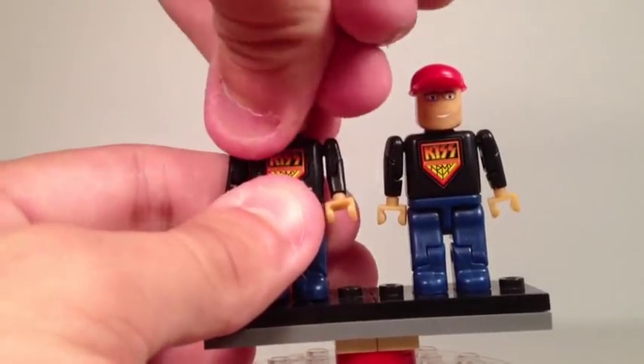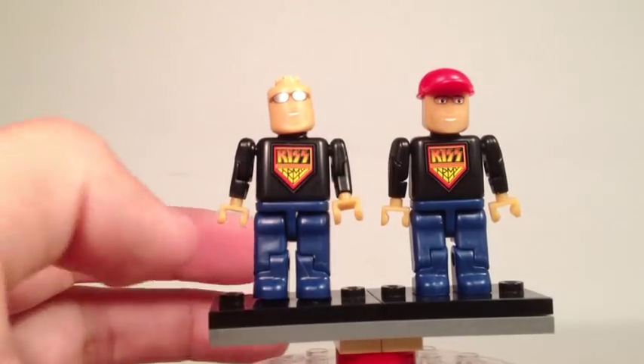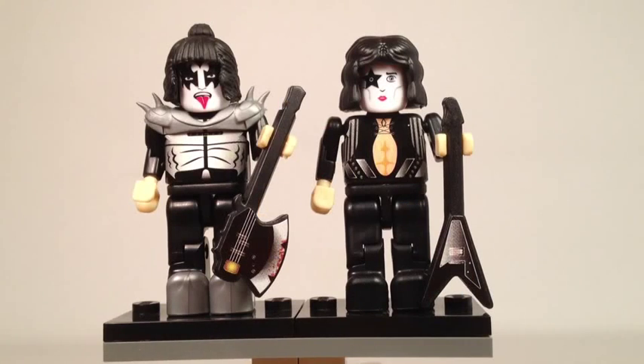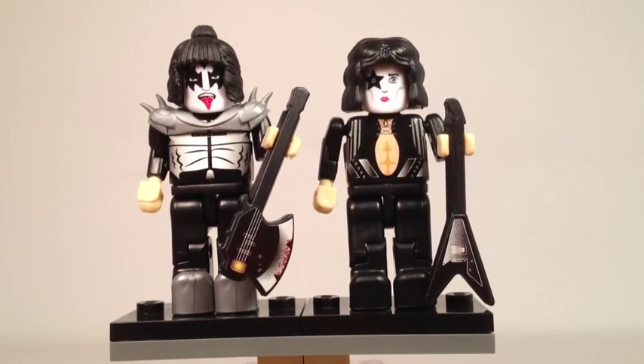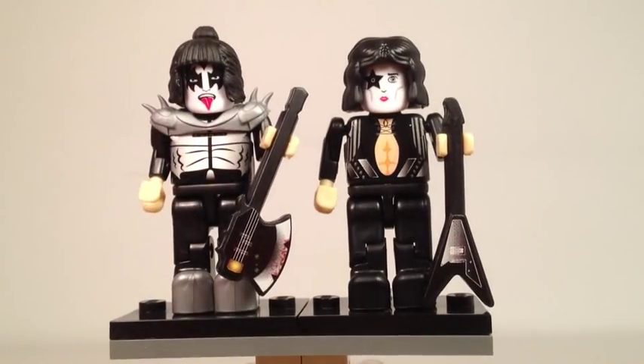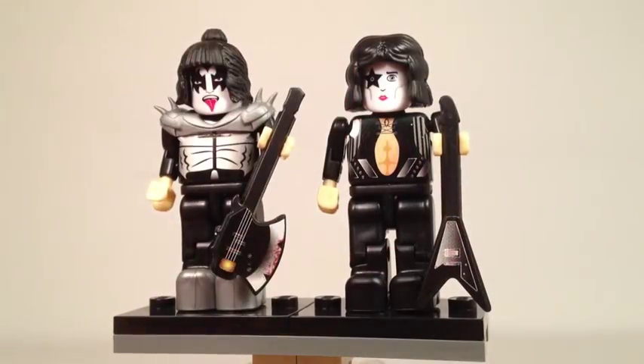These are two different faces for two different roadies, and they have a blue and red cap on them. Next up, we have from left to right the Demon of Kiss and the Star Child of Kiss, as portrayed by Gene Simmons and Paul Stanley. These are pretty well done figures — I really like how their designs are shown through the torso and facial details. They also come with some neat guitars: the famous Axe bass guitar and just a V-neck for Paul.